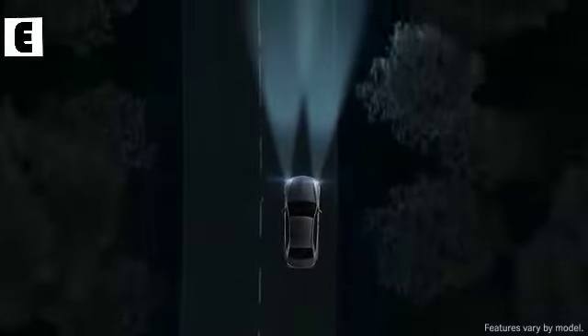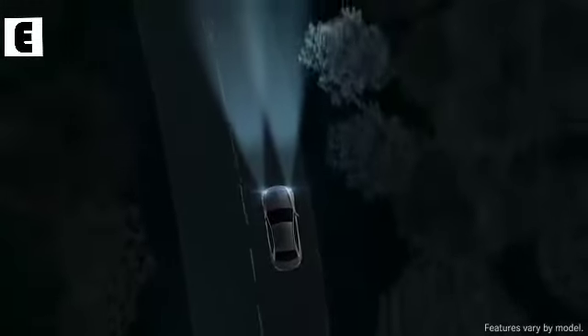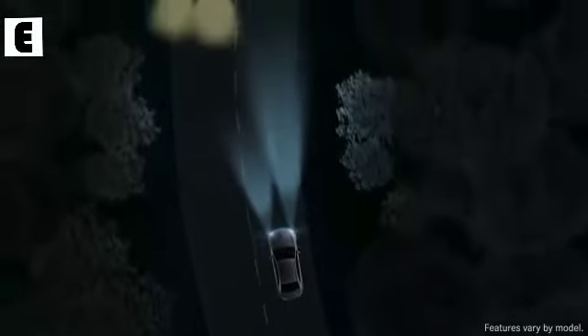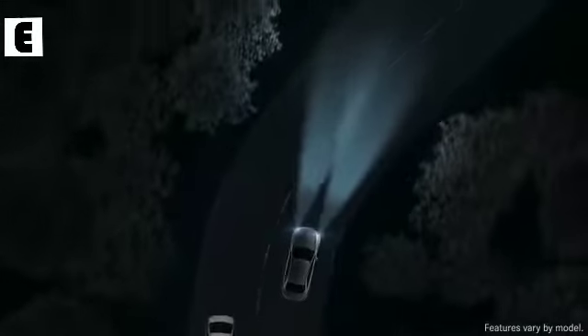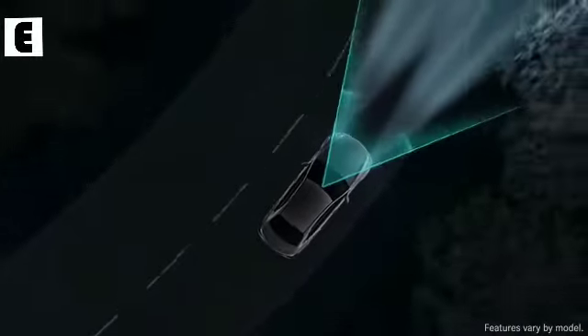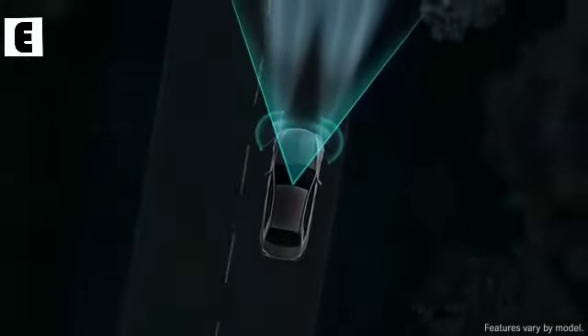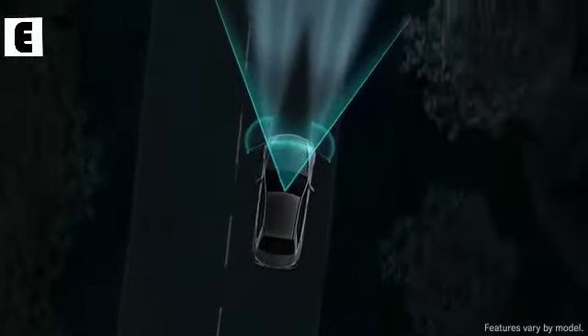Adaptive high-beam assist automatically varies the range of the beams, shining the most light possible on the road ahead without causing glare for other drivers. New multi-beam LED lamps use a camera and four control units to calculate an optimal beam pattern up to 100 times per second.